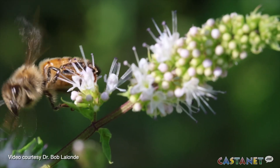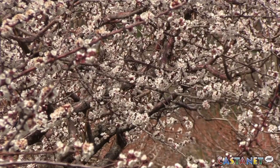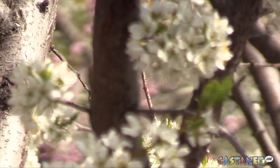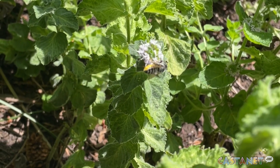The research focused on blueberry blossoms, but the theory can likely be applied to other agricultural crops. The findings were recently published in the Bulletin of Mathematical Biology. For Castanet News in Kelowna, I'm Cindy White.